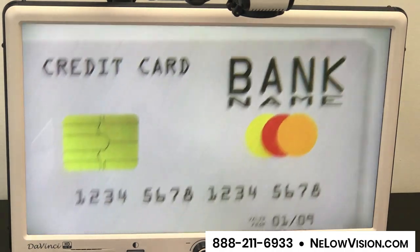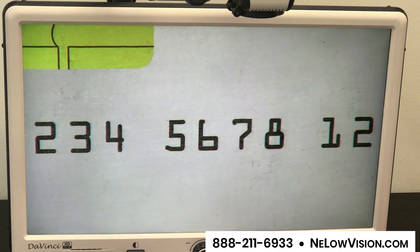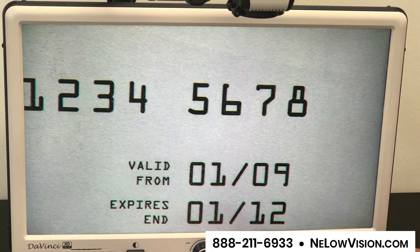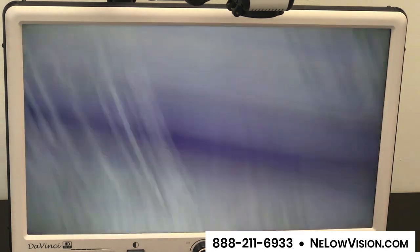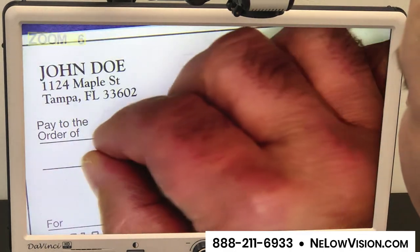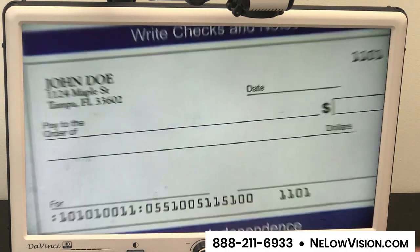Another thing is how hard is it to read that credit card information when you want to order something online. Here you have the credit card number really big. Even the expiration date at the bottom comes up nice and big. Also, many people are using the DaVinci Pro to sign their name and to fill out checks, so you can very easily fill out your name and manage your finances.